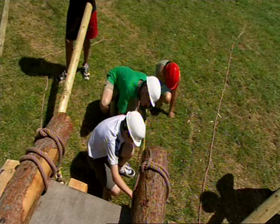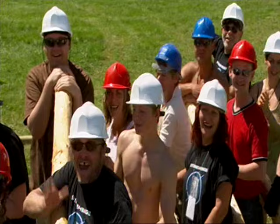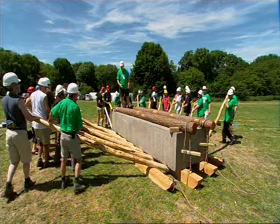They take another measurement: 23 feet 7 inches. It's estimated that using this method, it would have taken 32 people at least three months to move a stone of this size 20 miles to Stonehenge.